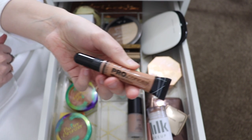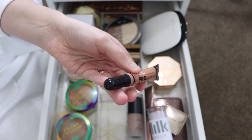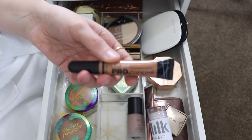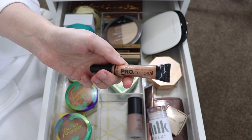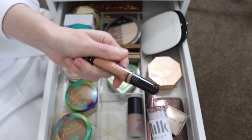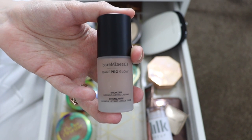Next I have the LA Girl Pro Conceal High Definition Concealer. This used to be the concealer everyone used to contour and conceal with, and I did really like it. I'm gonna get rid of it though because it's literally two or three years old and I've found products I like more. If you're looking for a really cheap cream contouring or concealer product, this is a good one to check out — you can get it at Ulta or online and it's like five dollars.